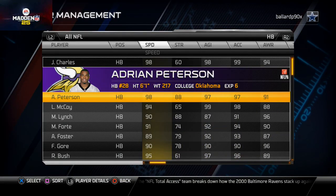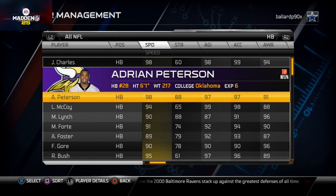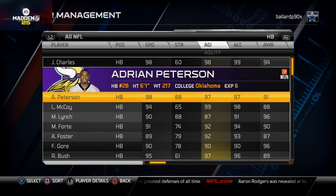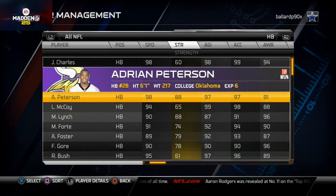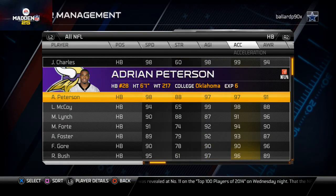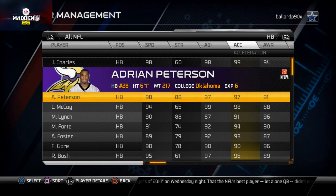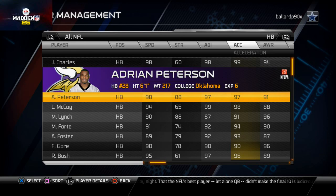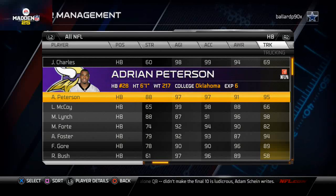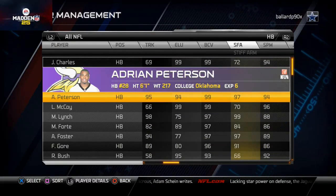With the updated rosters: Shady's got 94 speed, AP's got 98 speed — AP has him beat by four points there. Shady's got 99 agility, AP's got 97 — Shady has him beat by two points in agility. In acceleration, AP's got 97 and Shady's got 98 — so Shady's just a little faster there. AP's got the breakaway speed and 98 awareness.